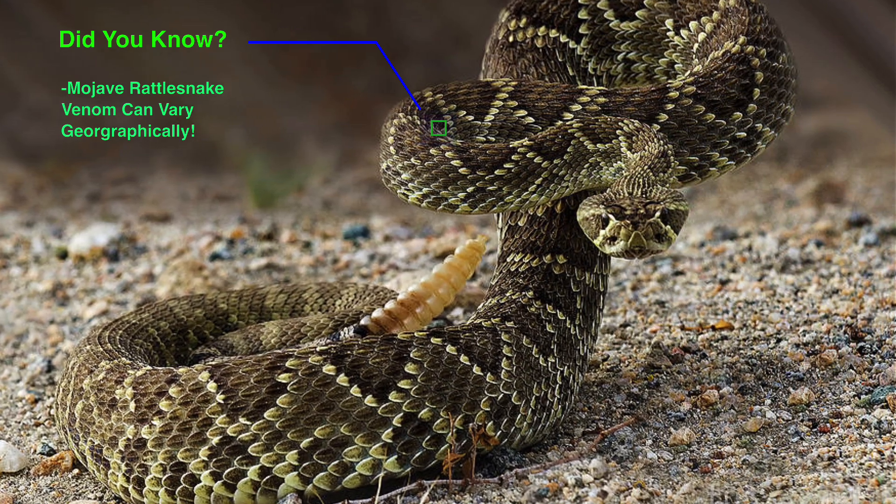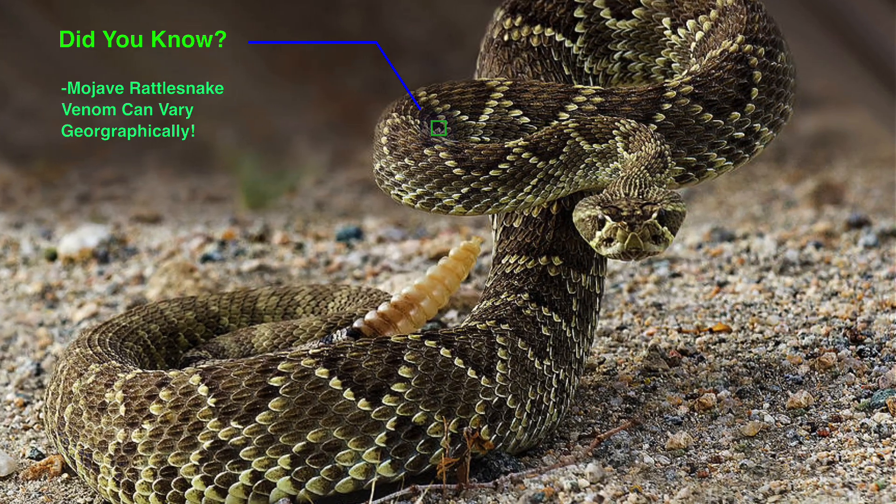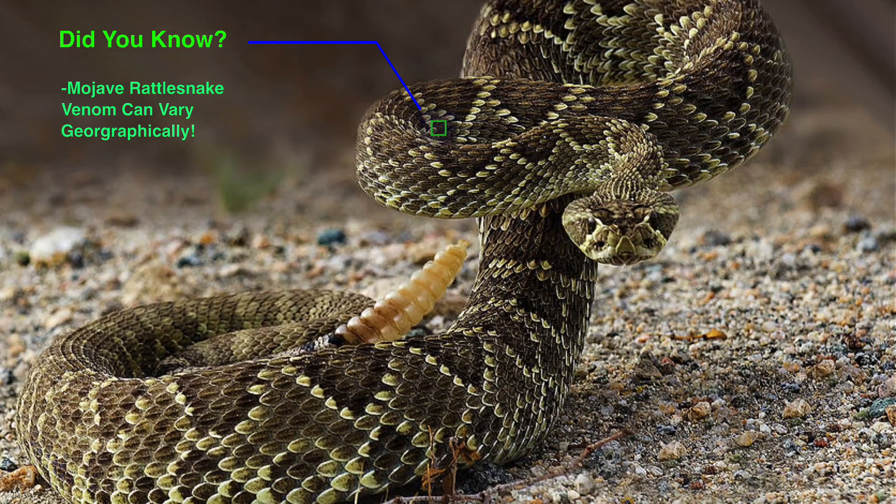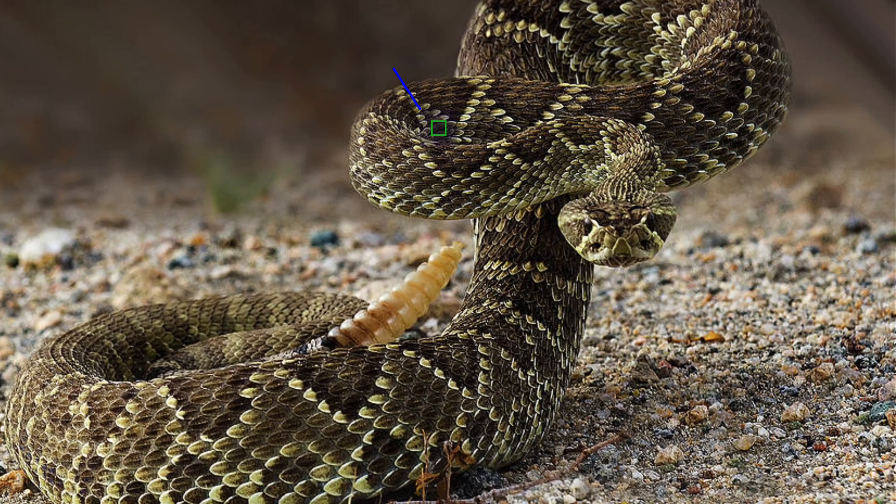In other areas, snakes produce Type B venom, which is primarily hemotoxic, causing tissue damage and blood clotting issues. Some individuals even exhibit a combination of both venom types.